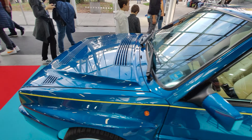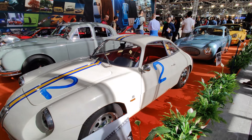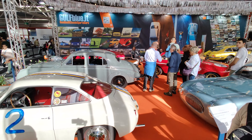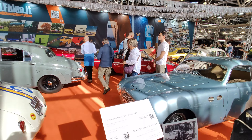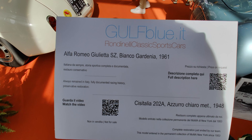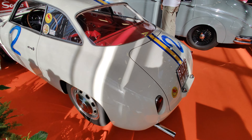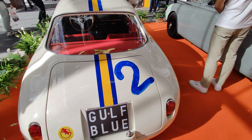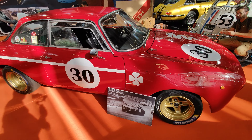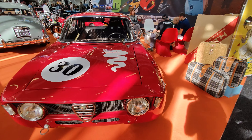Lancia Delta Integrale, Blue Lagos — a really nice find.